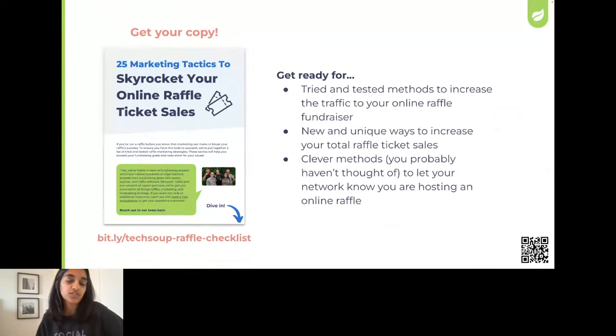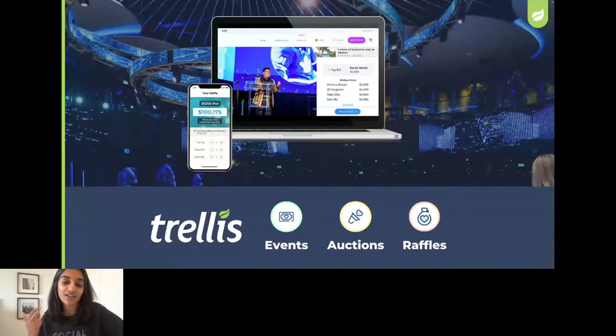Think about this talk like step one, and the guide is step two. We cover raffle strategy in this talk, but the guide includes how-to steps, quick ideas to implement into your next raffle even if it's already up and running, and more templates and insights from our raffle experts. We're from Trellis — we build fundraising software for raffles, 50-50s, events, and auctions, working exclusively with nonprofits and charities. Hundreds of charities have run fundraisers on Trellis, and we've learned a ton from their successes and failures.